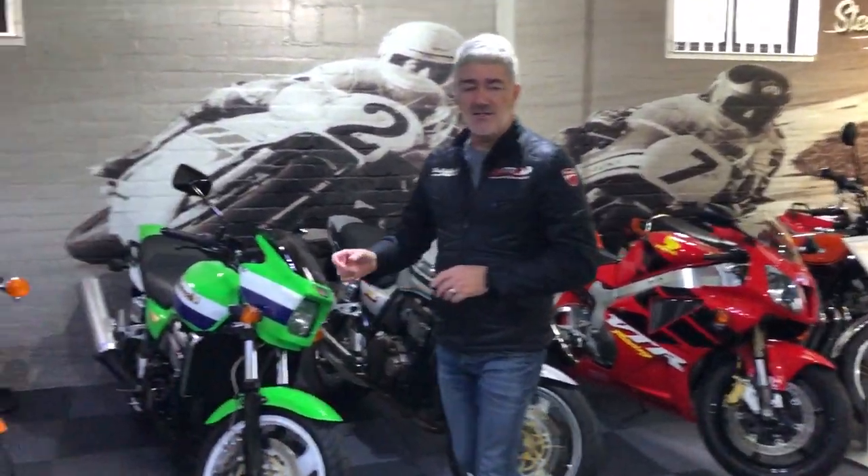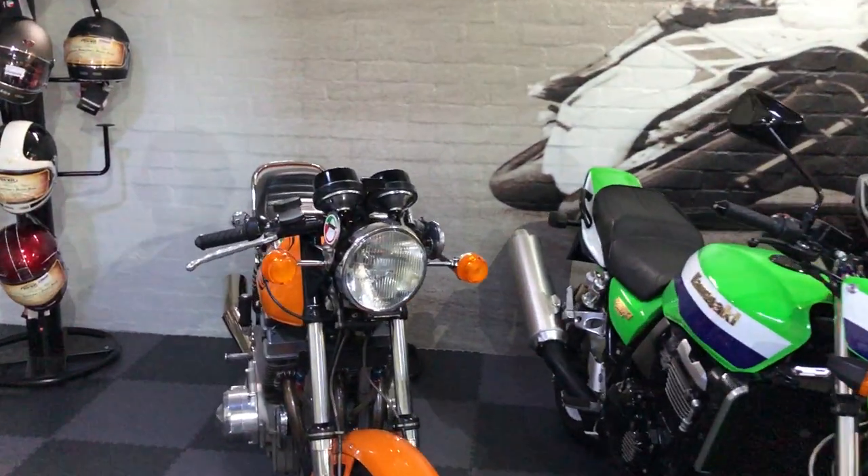Mark's been brilliant in terms of finding some stock for us. People are now coming in asking us to buy their bikes and buy from us — we've got some real good clientele. For example, the Jota that you can see — that was a bike I actually bought from the Bonhams auction.